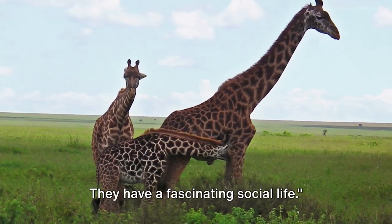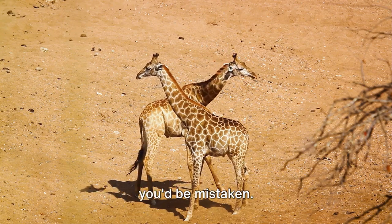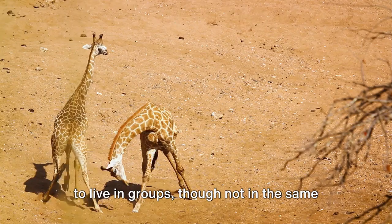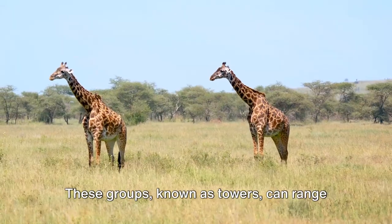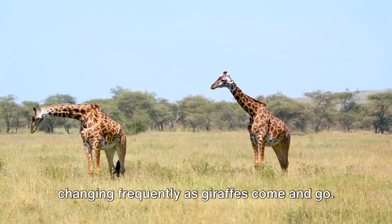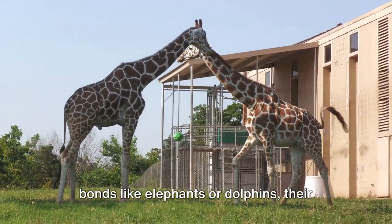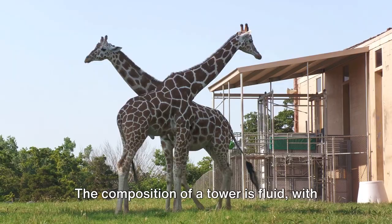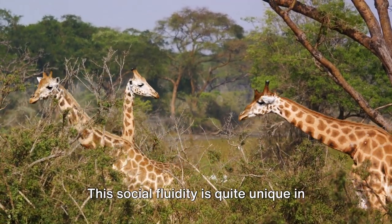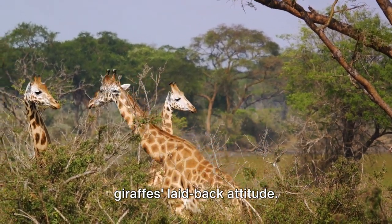Giraffes are not loners — they have a fascinating social life. You might look at a giraffe and think it's a solitary animal, but you'd be mistaken. Giraffes are social creatures, preferring to live in groups. These groups, known as towers, can range from a few individuals to a couple dozen, changing frequently as giraffes come and go. While giraffes don't form strong social bonds like elephants or dolphins, their social structure is still complex. The composition of a tower is fluid, with giraffes freely moving between different towers. This social fluidity is quite unique in the animal kingdom, reflecting the giraffe's laid-back attitude.